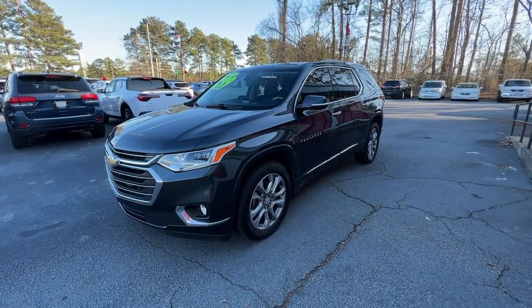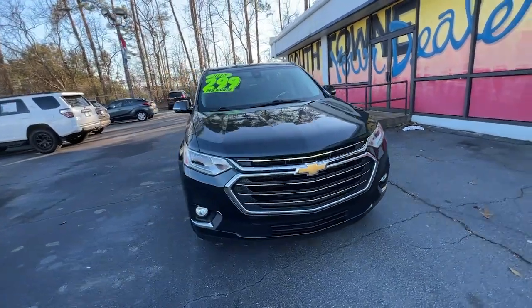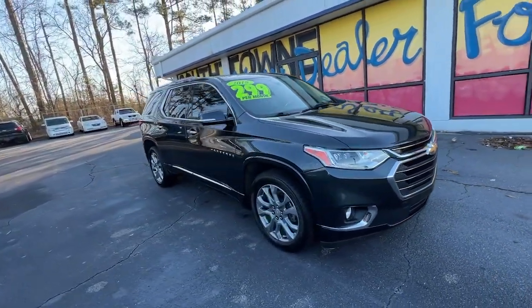Get into the 2018 Chevrolet Traverse. With less than 80,000 miles on the odometer, this vehicle provides excellent value.